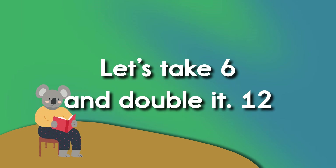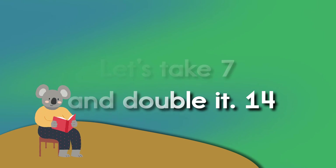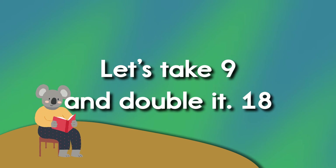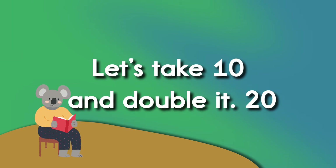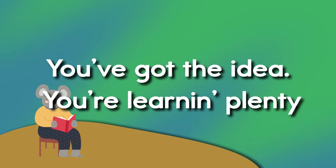Let's take six and double it. Twelve. Let's take seven and double it. Fourteen. Let's take eight and double it. Sixteen. Let's take nine and double it. Eighteen. Let's take ten and double it. Twenty. You've got the idea.